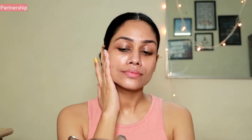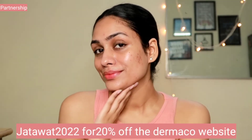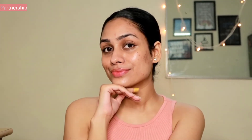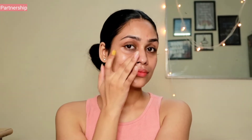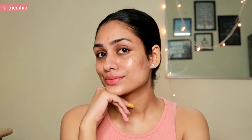If you want to get these products or any Dermaco product, you can use my coupon code on the screen to get 20% off. Also, every time you buy from Dermaco, they will link your order to a child they help educate through their partnership with Bhoomi — they've pledged to help 10,000 plus students across the year, which is an amazing initiative. All details and links are in the description box below.